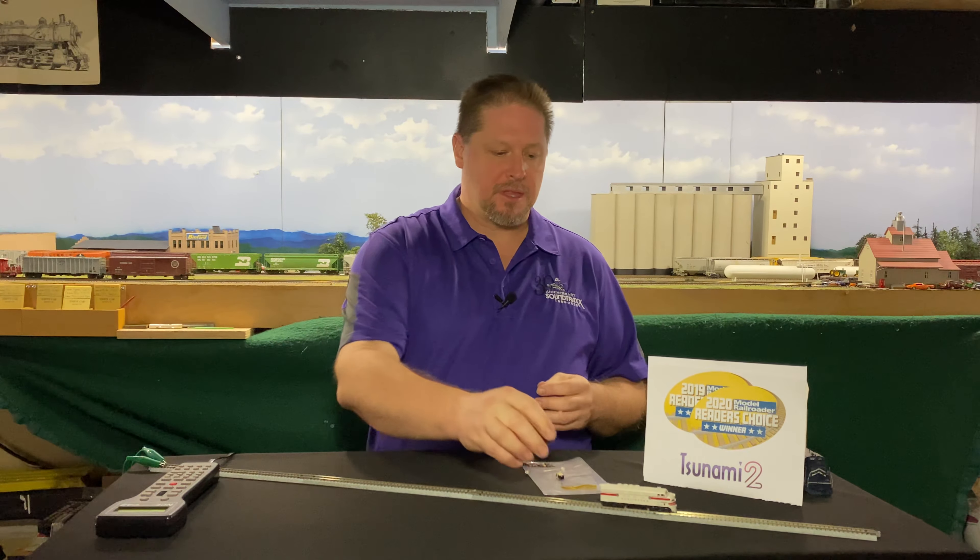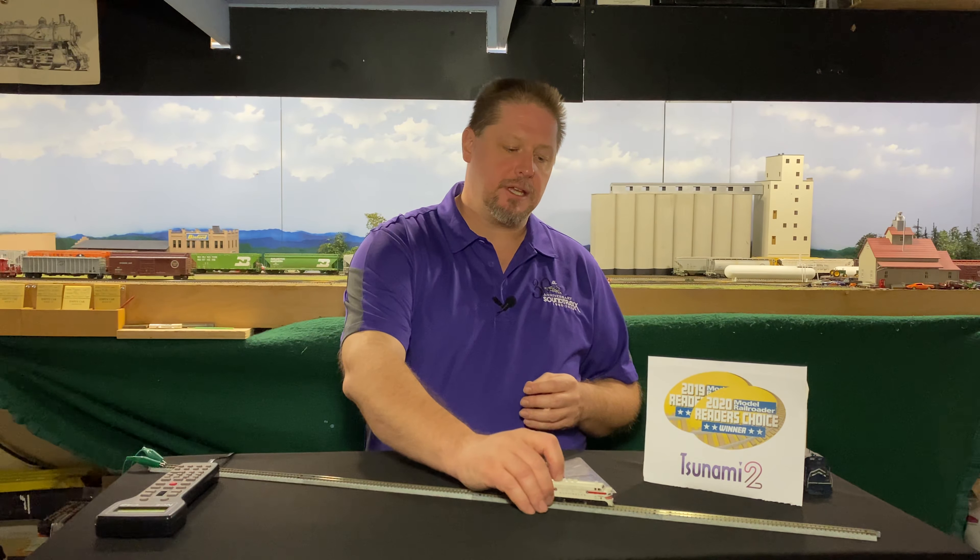One of the other features you get with the Tsunami 2 in this N-Scale drop-in is our reactive dynamic digital exhaust. This feature reads the load on the motor and adjusts the notching accordingly, so you get an interactive, dynamically changing prime mover sound as your locomotive traverses the layout. We're going to go ahead and put some resistance on here and you can hear that locomotive prime mover notching up. When I release, you can hear that prime mover drop back down. This is calibrated to the motor of the locomotive, and following the process outlined on our YouTube channel, you'll be able to set this up quickly and easily.